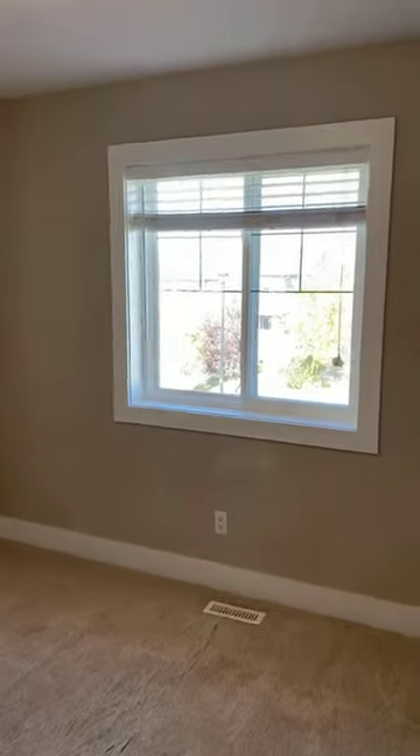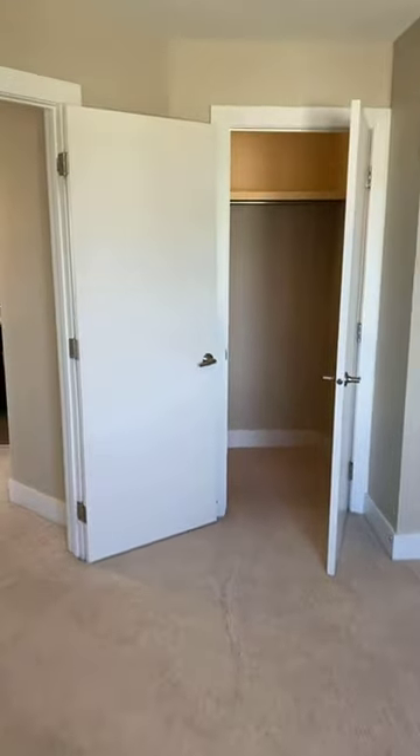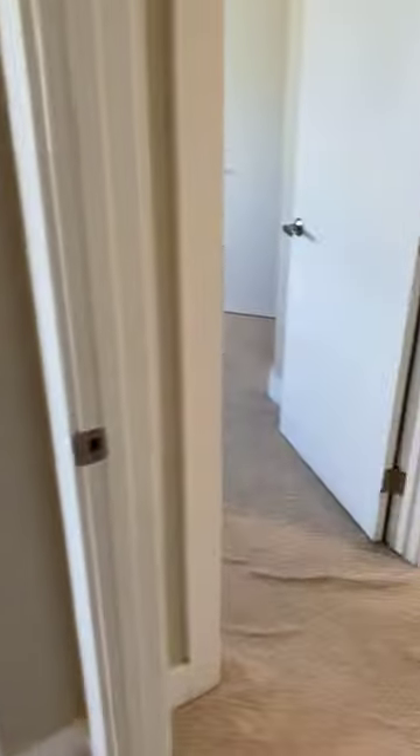Bedroom number two: as you walk in here, you have the same size give or take. You can easily fit a queen-size bed in both of these bedrooms. This bedroom also faces the same street. Directly behind me is a large room, and of course another walk-in closet — a bonus custom build by the builders. Both bedrooms share a bathroom that both people can use.